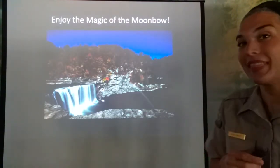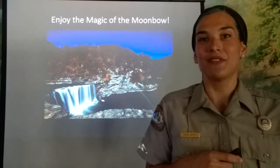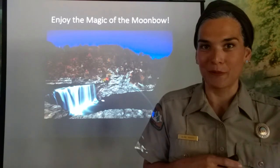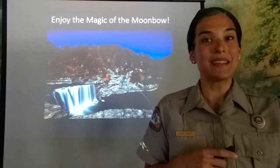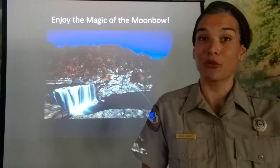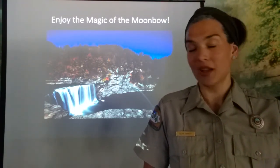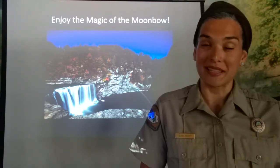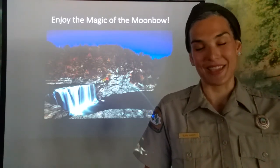I hope that when you are able to come back to Cumberland Falls and visit up close and personal, you will be able to see the moon bow. Remember that even if it is a moon bow night, many different factors affect whether you'll be able to see it — so if you come and you're not able to, do not get discouraged. Every single month you get another chance. I hope everybody is staying healthy and safe. Thank you.